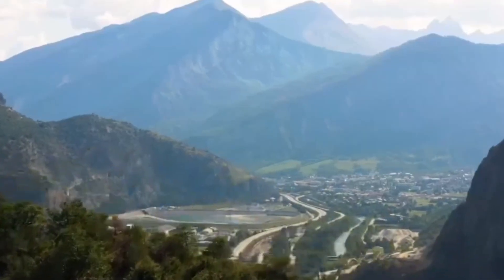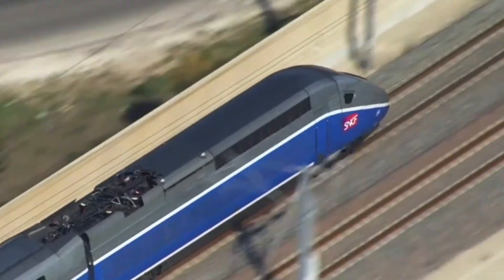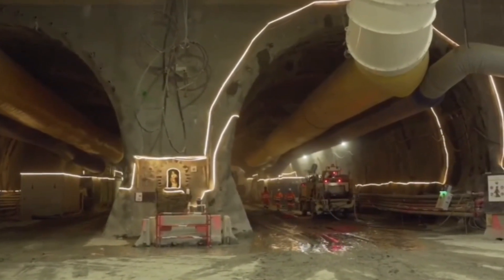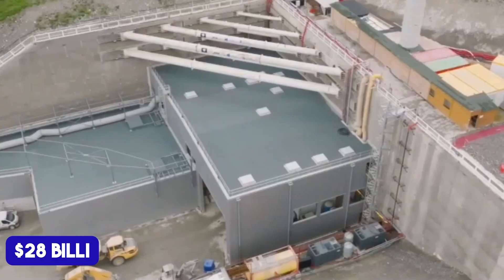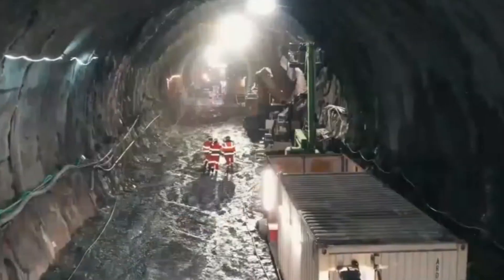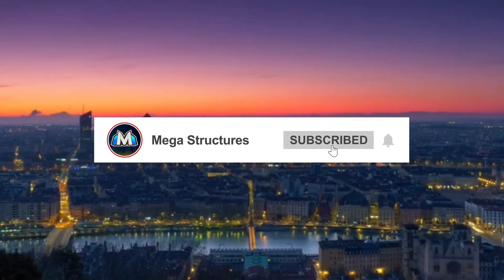And that's a wrap on today's journey through the Mont Cenis Base Tunnel. It represents a bold step forward in sustainable transport. But is it worth the $28 billion price tag? Let us know what you think in the comments below, and don't forget to like, subscribe, and share this video to support our channel.